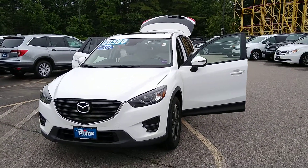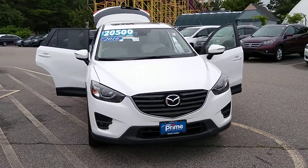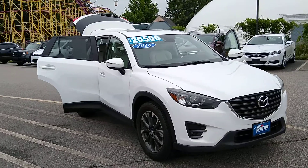Hey Adam, this is Jeff at Prime Honda. I just wanted to give you a close-up shot of this. This is the Mazda CX-5 that you acquired on — 58,000 mile vehicle, 2016.